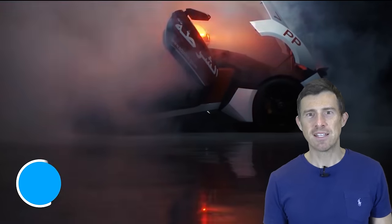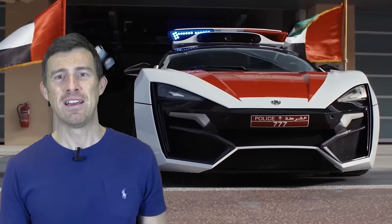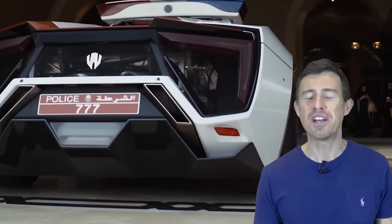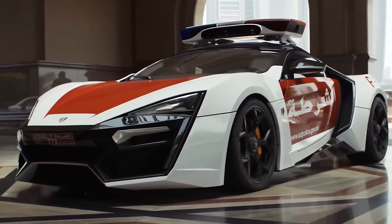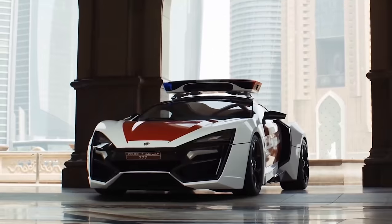You didn't think anything could top the Veyron on this list — well, you're wrong. Just down the road from Dubai in Abu Dhabi, the police have something even more exclusive: it's called the Lykan Hypersport. There are only seven of these in the world and they each cost more than two and a half million pounds. It has absolutely mental bodywork, a carbon fibre chassis, and a turbocharged flat-six engine from Porsche. It makes 780 horsepower and does 0-60 in 2.8 seconds — so good luck trying to outrun it.